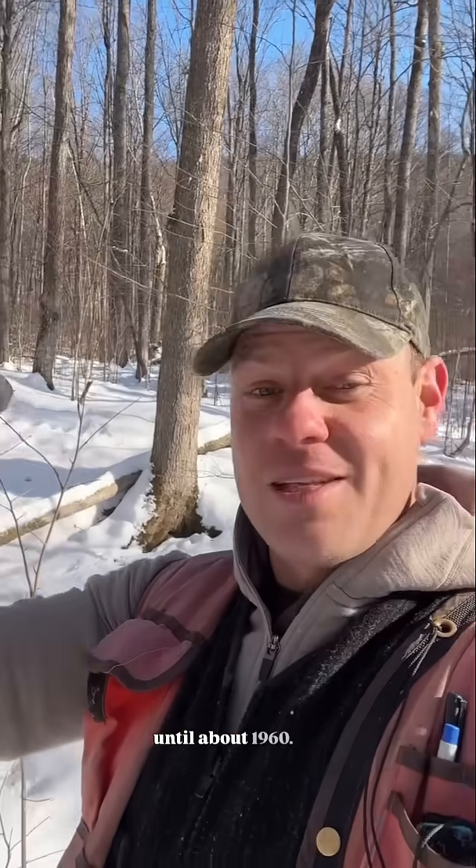So in this forest we have basically three generations of trees. We have these old sugar maples that used to have those lateral branches. We have a generation of about 60-year-old sugar maple and white ash trees. And we have a generation of 30-year-old sugar maple trees. So what the clues that we have here are telling us is that this was probably a pastured sugar bush from the early 1800s until about 1960.